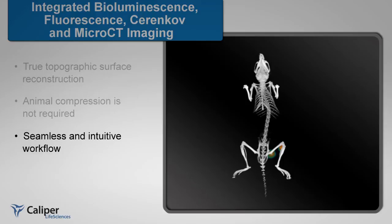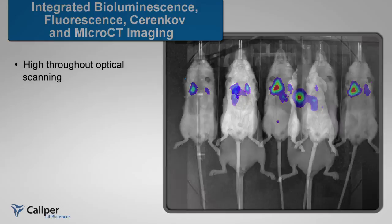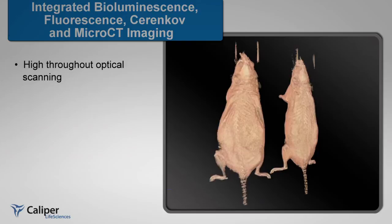The optical tomographic reconstruction is automatically integrated with the micro-CT scan and allows for a wide range of resolutions in achieving the desired anatomical context. Similar to the IVIS Spectrum, 5 mice can be optically scanned in 2D, supporting high-throughput animal screening. The unique design of the IVIS Spectrum CT allows for multiple animal micro-CT scanning.